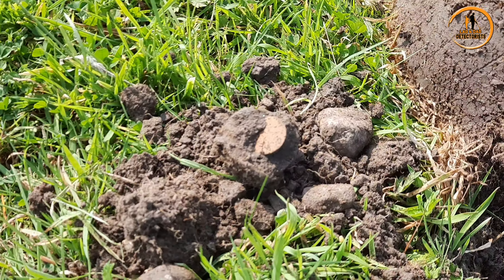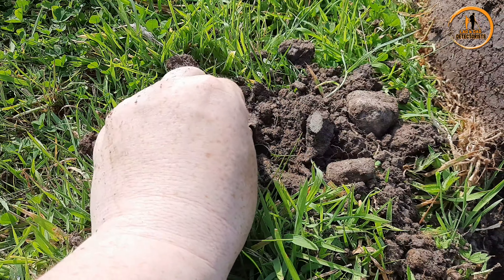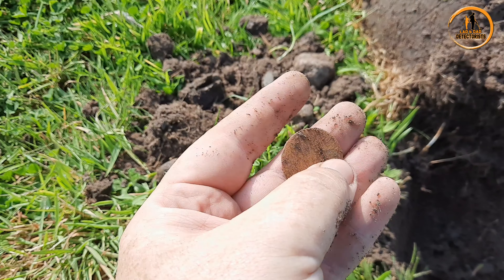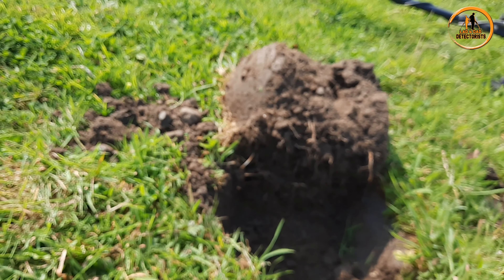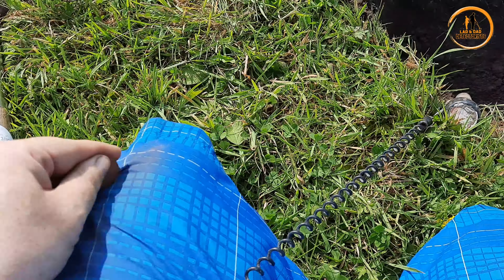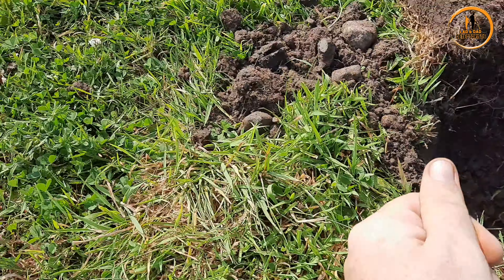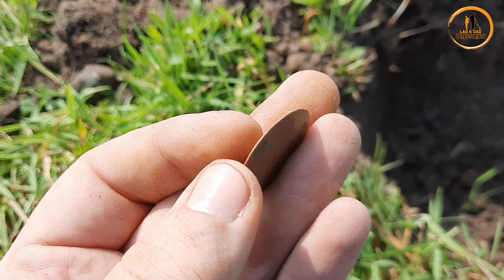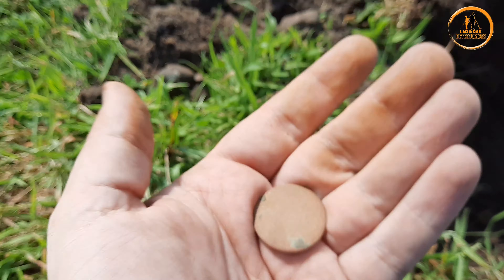First coin of the day right here. Oh — not a button, it is a coin. Not sure what it is, it's a little up now. See what we can get off here. Got nothing, not too rough. I think this is just going to be a blank one, you know. Very thin, very thin. Let's keep going then.